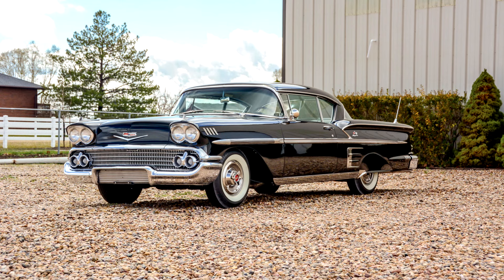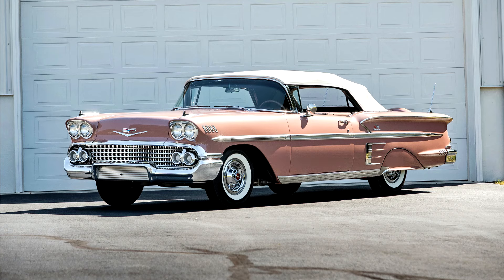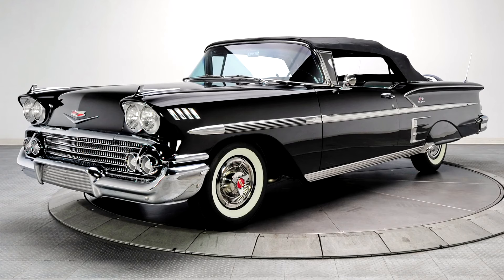With its wide variety of body styles and models, Bel Airs could be optioned with almost every conceivable luxury within the Chevrolet line. The Nomad station wagon name also reappeared in 1958 when the vehicle bowed as the premium four-door Chevrolet station wagon, lacking the unique styling of the 1955–57 Nomads.